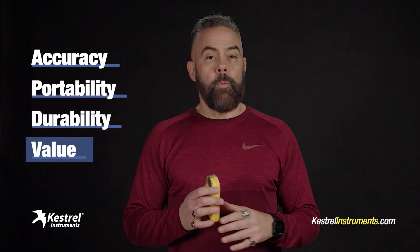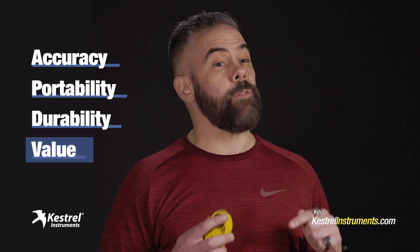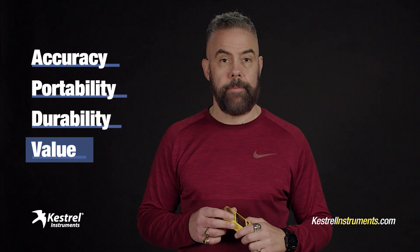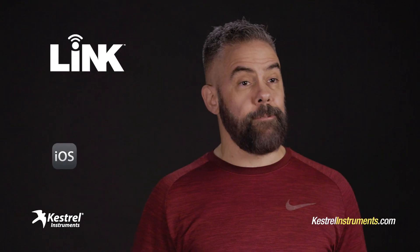And you know what? They're just a great value. When you consider all the things that a 5500 measures, how accurate it is, and how long it lasts, they're a steal — money well spent. But what's especially cool about your Kestrel weather meter is the free app that comes with it. It's called Link. It works on iPhones and Androids.